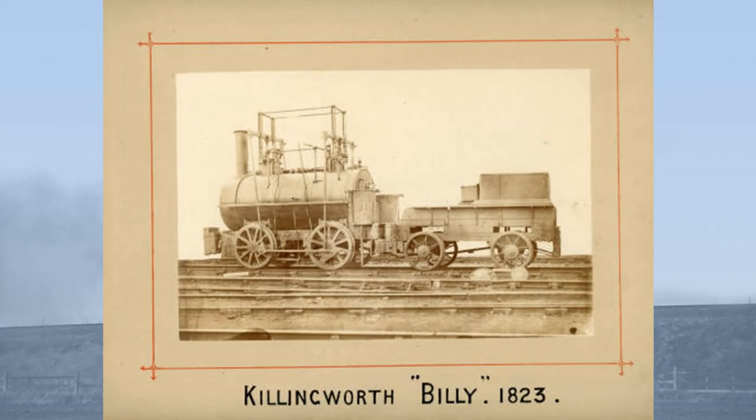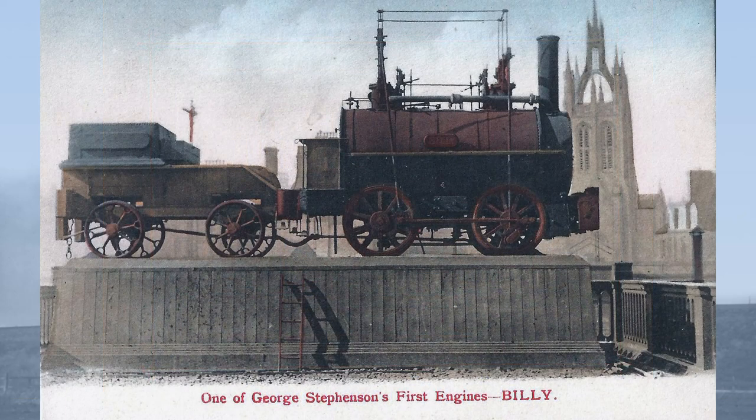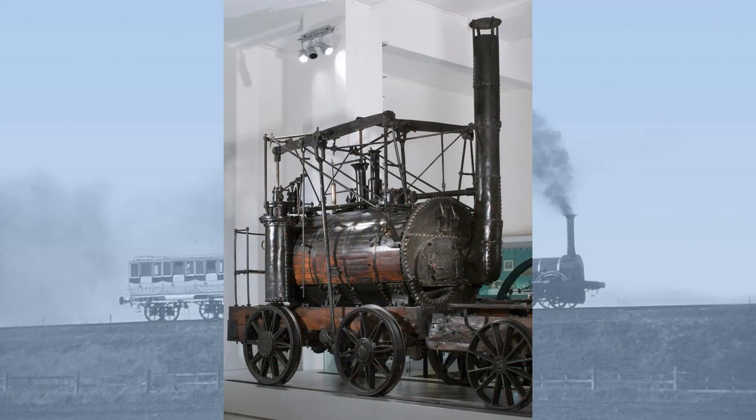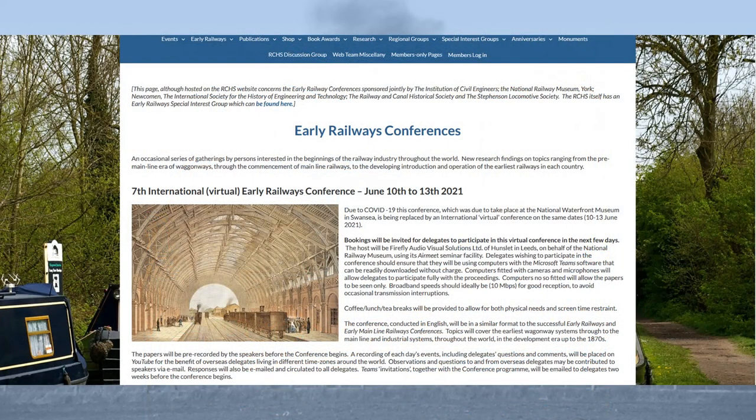So all of this means that, rather like the ship of Theseus, which had every rotten plank replaced and was still the ship of Theseus, Billy retains in its overall design a locomotive built in 1816, making it the third oldest in the world, second only to Puffing Billy and Wylam Dilly, which were built in 1814. Dr. Bailey will be presenting his research on Billy at the seventh International Early Railways Conference to be held in June this year, and it looks to be a fascinating paper.